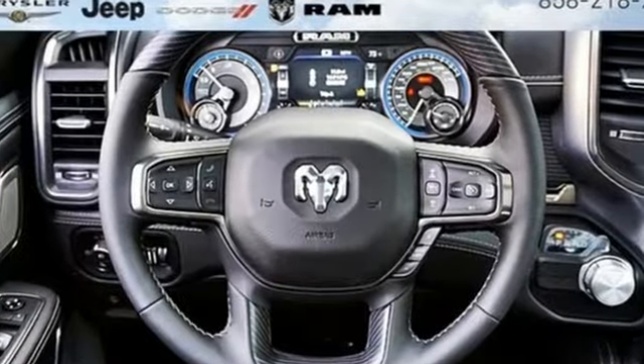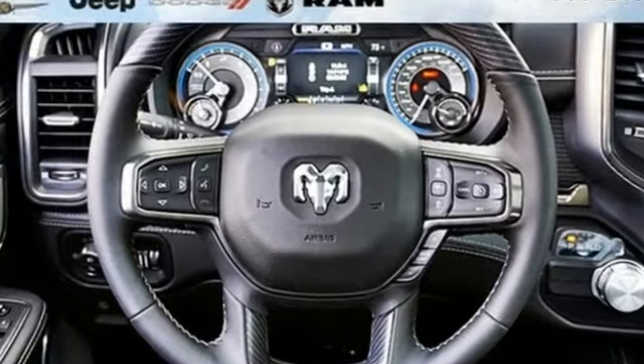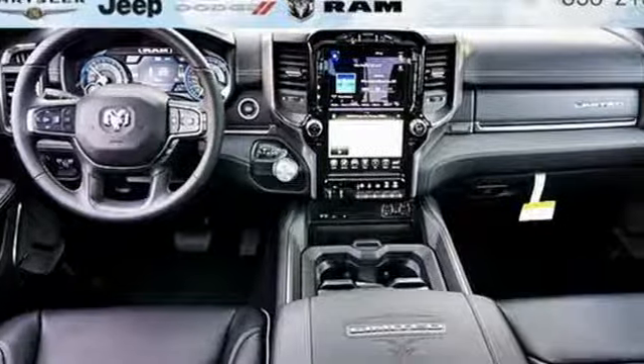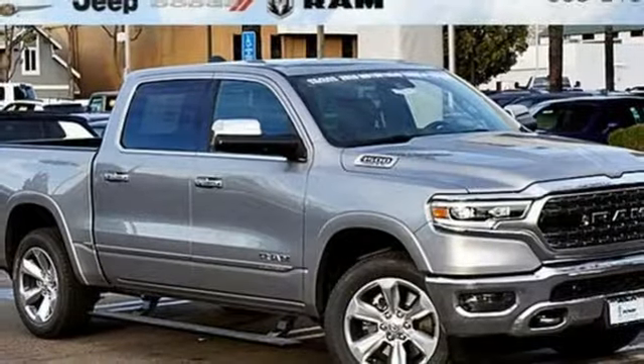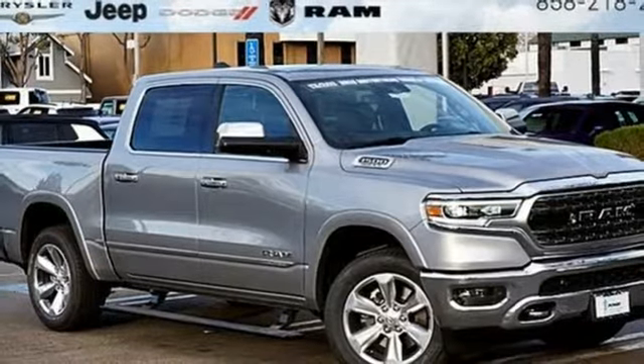Car and Driver hails pretty much everything about this new truck as very well executed. Ram gets the job done. Someone is going to drive this fantastic vehicle off the lot — it should be you. Test drive it today.